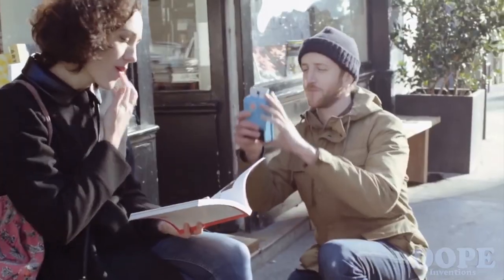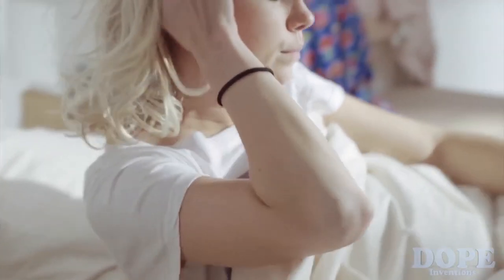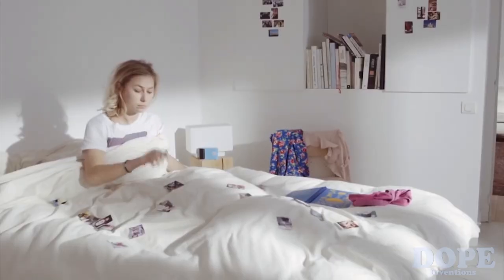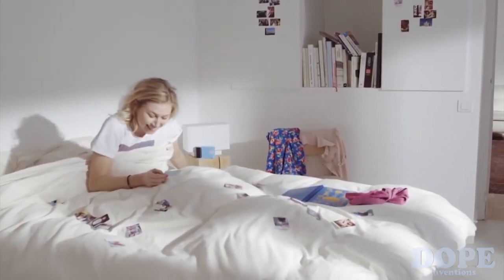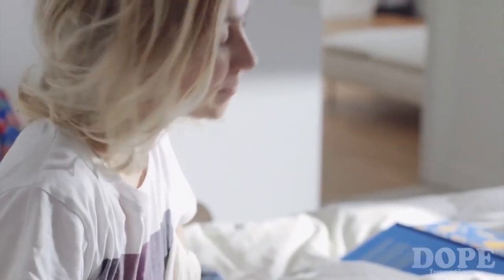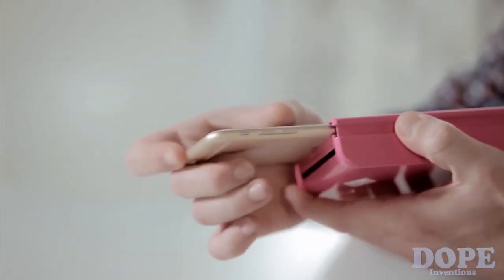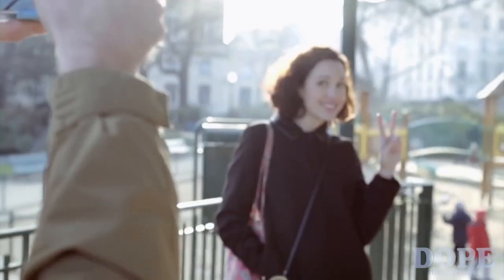Nowadays, people take thousands of pictures with their cell phones, but they never look at them. So we decided to create an object that will make them able to share pictures with friends and family in a tangible way. Print is the first smartphone case that prints out pictures instantly — you just snap a picture and it prints instantly.